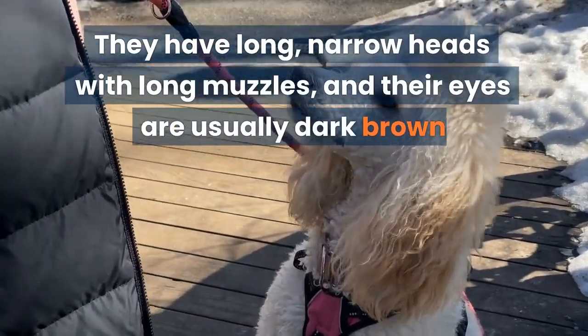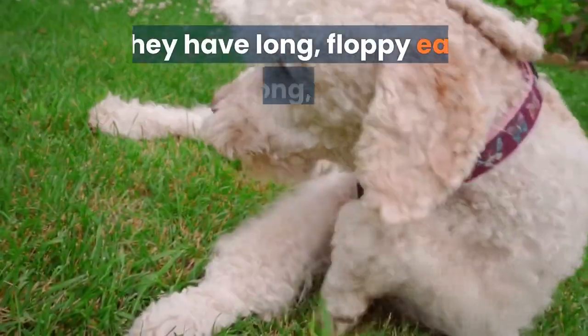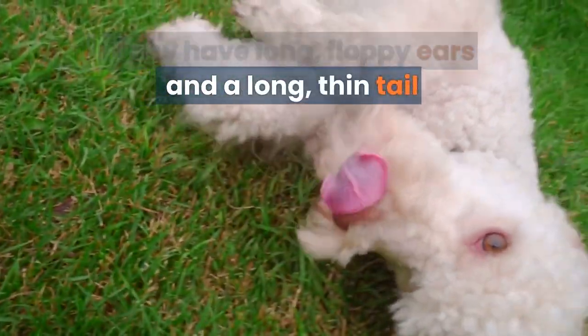They have long, narrow heads with long muzzles, and their eyes are usually dark brown. They have long, floppy ears and a long, thin tail.